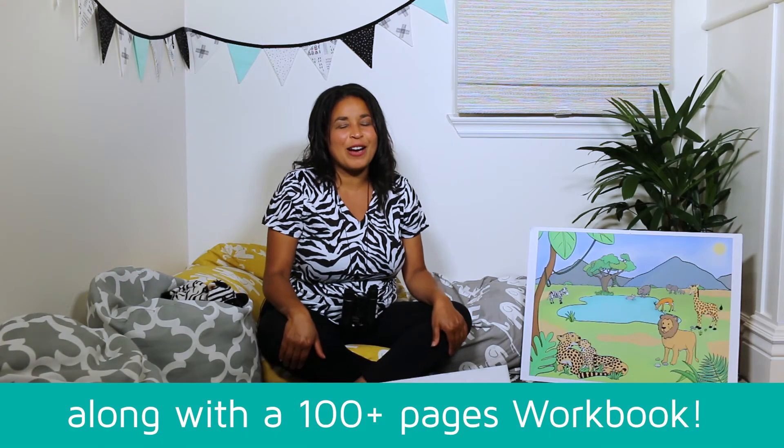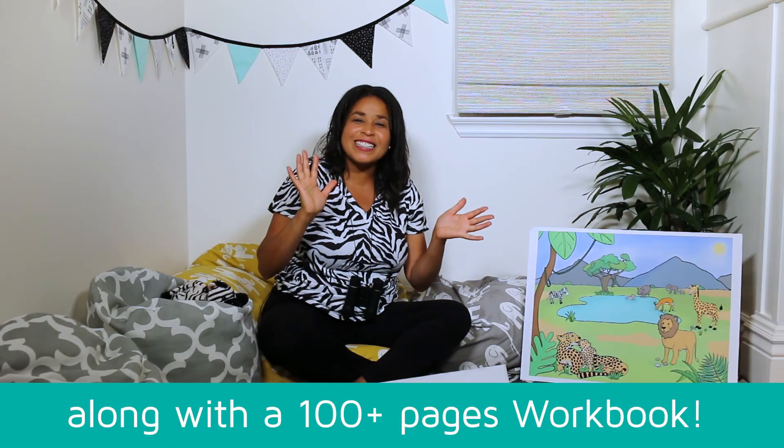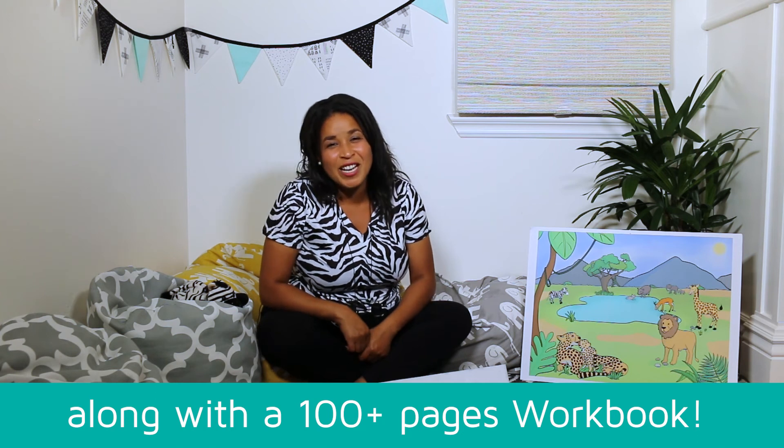We are now going to talk about your activity in the workbook. Goodbye, friends — we had some fun today!